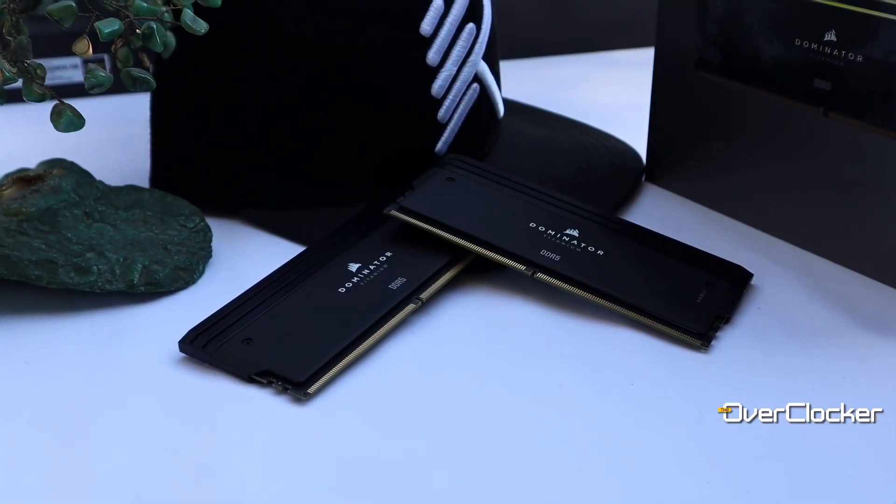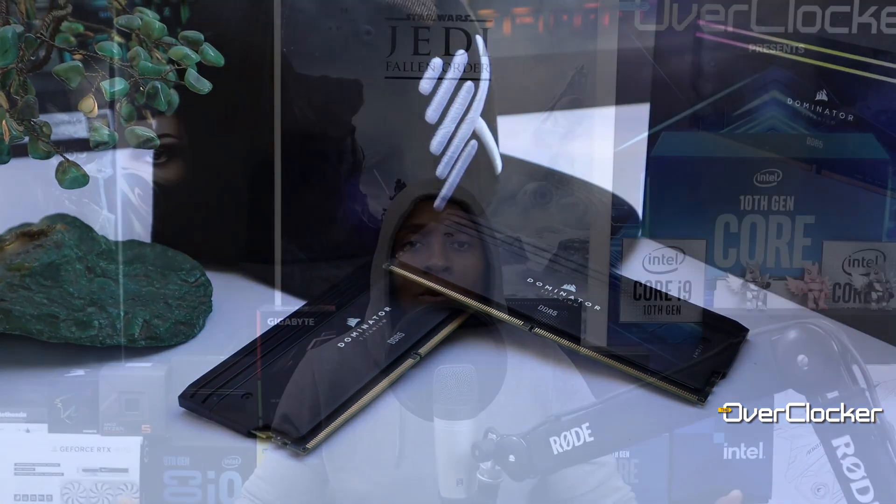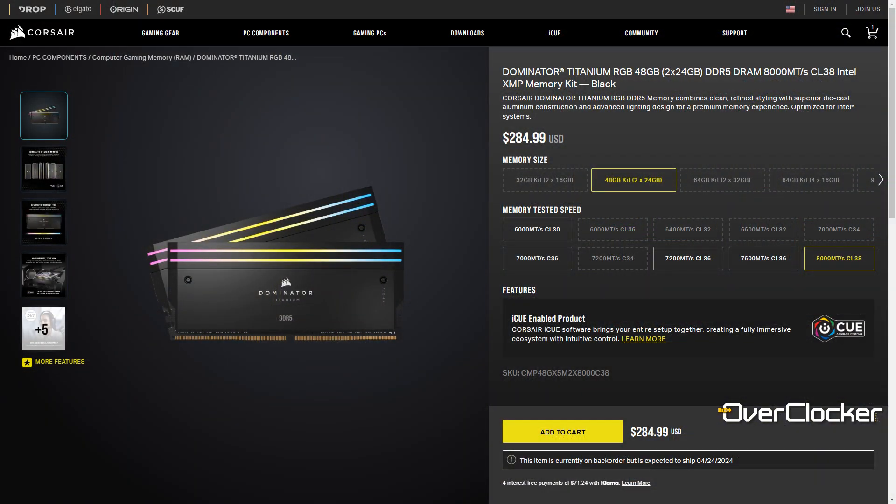Hey everyone, this is now once again from the Overclocker Magazine, and today I'm here to talk to you about the Corsair Dominator Titanium DDR5 8000 kit. As always, the first thing you want to know about this memory is how much it's going to cost you — for 48 gigabytes of memory it's $285 US dollars on the Corsair website.